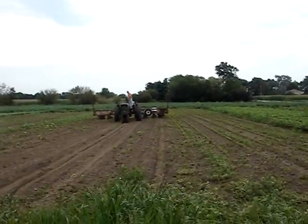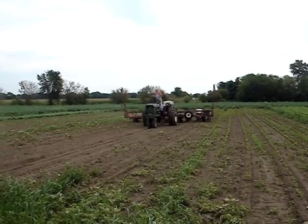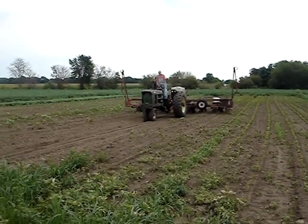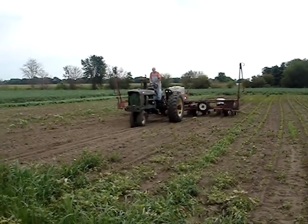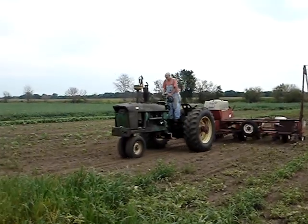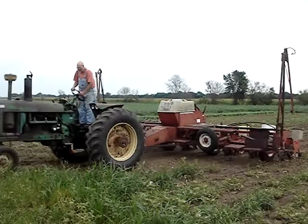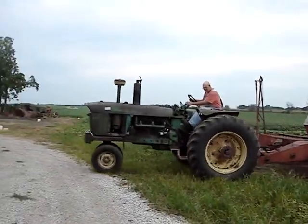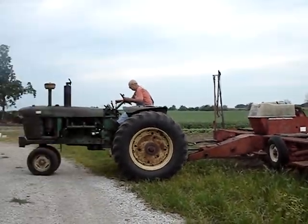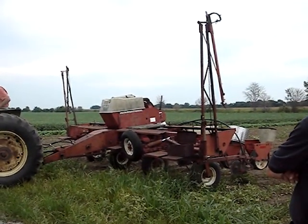He said we could come over and pick whatever we want in exchange for me helping him put something on Craigslist or eBay — he's got a bunch of old equipment he wants to sell. I think it's the neatest thing I ever heard of, and he's so neat and friendly. He's a pro and he's really doing this — a real farmer in Illinois planting a row of beans. He did that whole row and it sure didn't take very long. Now he's picking that planter up and he's done.